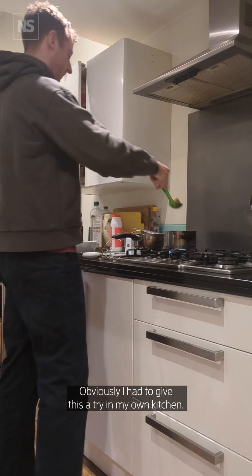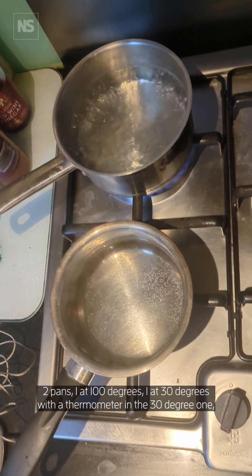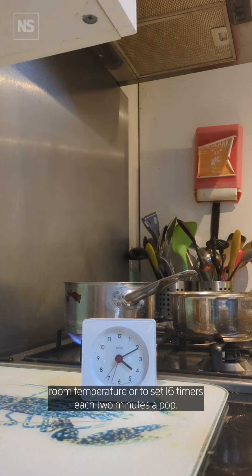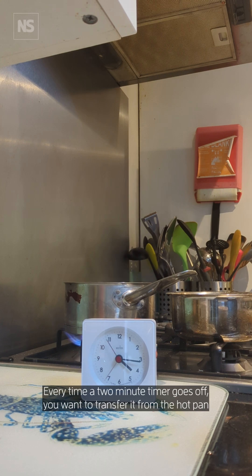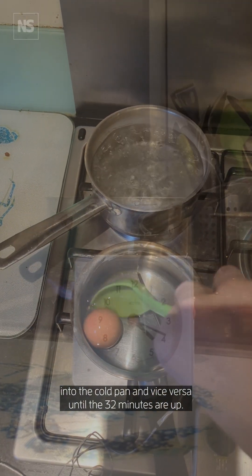Obviously, I had to give this a try in my own kitchen. Two pans — one at 100 degrees, one at 30 degrees — with a thermometer in the 30-degree one just to make sure it's around room temperature. I set 16 timers, each two minutes at a pop. Every time a two-minute timer goes off, you transfer it from the hot pan into the cold pan and vice versa.